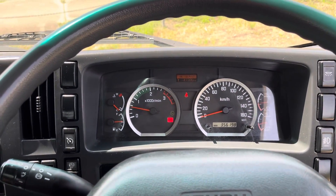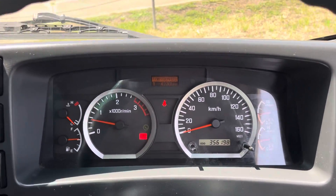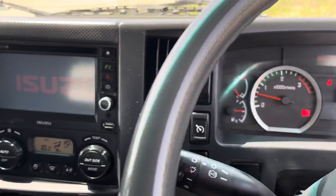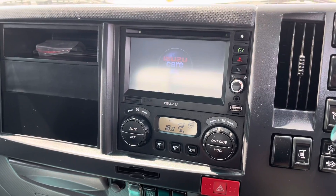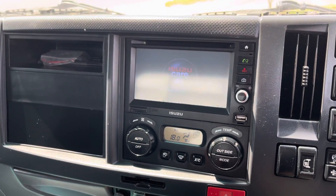Pre-AdBlue, so no AdBlue on this vehicle. Factory multi-media unit.